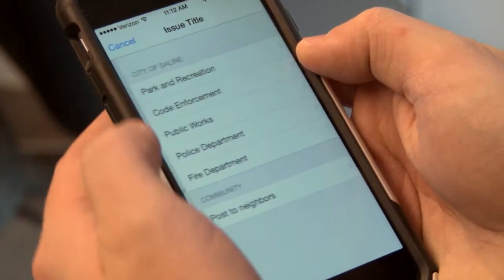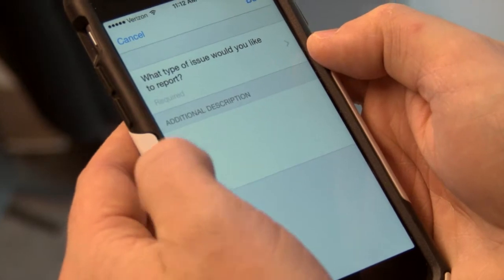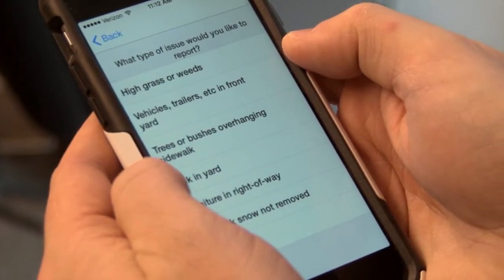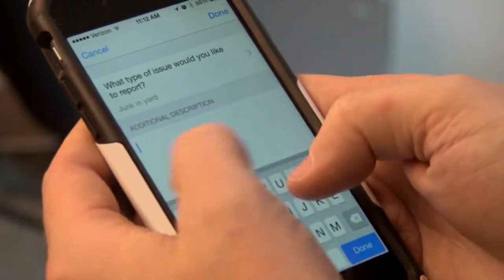C-Click Fix works for a variety of different reports. Some examples of problems to report include potholes, graffiti, overflowing or loose trash, overgrown grass or vegetation, damaged sidewalks, and signs in need of repair.